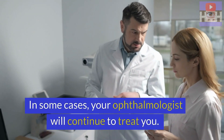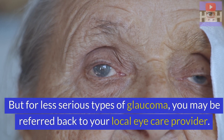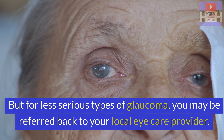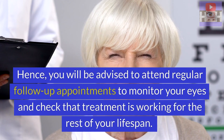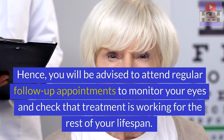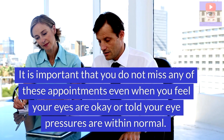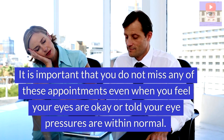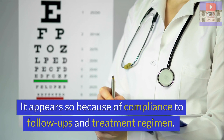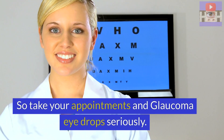In some cases, your ophthalmologist will continue to treat you. But for less serious types of glaucoma, you may be referred back to your local eye care provider. Remember that glaucoma is a lifelong condition. Hence, you will be advised to attend regular follow-up appointments to monitor your eyes and check that treatment is working for the rest of your lifespan. It is important that you do not miss any of these appointments, even when you feel your eyes are okay or told your eye pressures are within normal. It appears so because of compliance to follow-ups and treatment regimen. So take your appointments and glaucoma eye drops seriously.